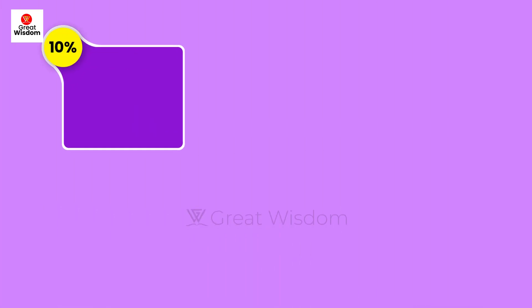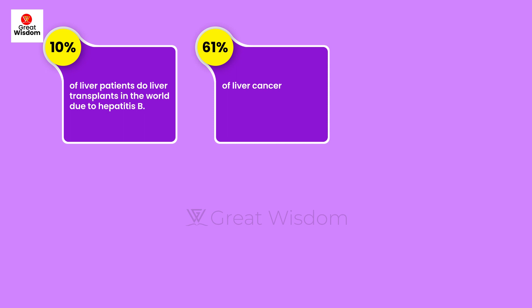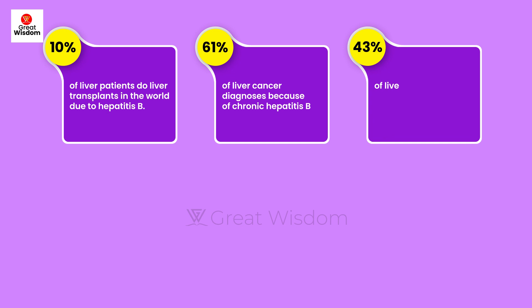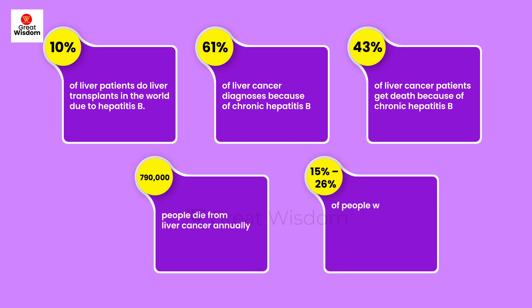10% of liver patients worldwide undergo liver transplants due to hepatitis B. 61% of liver cancer diagnoses are because of chronic hepatitis B. 43% of liver cancer patient deaths are due to chronic hepatitis B. 790,000 people die from liver cancer annually. 15% to 26% of people with chronic hepatitis B acquired at birth die prematurely from cirrhosis, liver failure, or hepatocellular carcinoma.